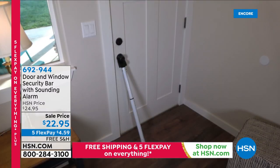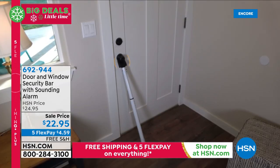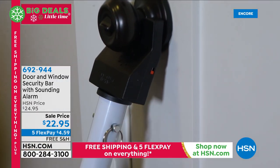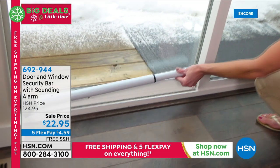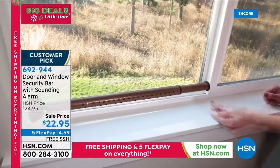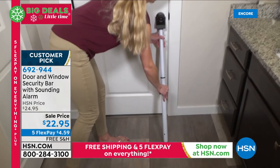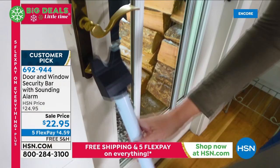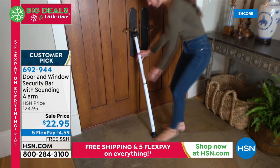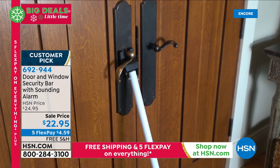Right around the corner, we've got some big customer picks. One of them is the door and window security bar — the pro level, which has a sounding alarm. This is really cool. It works on any door, any window. It adjusts to fit, and all you do is prop it up against your door. If anybody touches that doorknob, not only does the alarm go off, they can't get in. It works great on sliding doors and windows. This is the least expensive alarm system you could ever find. Also coming up from Bissell — if you need to get some chores done, barely have to lift a finger. It's the Aero Slim cordless handheld vacuum.